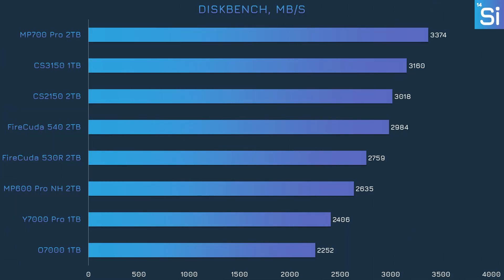Moving on to our transfer speed test, we have DiskBench, which we've configured to move The Witcher 3 game files from one folder on an SSD to another. This means each SSD had to read and write at the same time, which tends to make for a tough benchmark. The CS2150 just about tied the 540 and fell slightly behind the MP700 Pro and the CS3150. Notably, the MP700 Pro was only about 10% faster and the CS3150 was only about 5% faster — a pretty good place for PNY's cheap PCIe 5.0 drive to be.